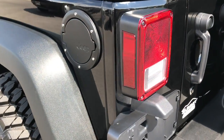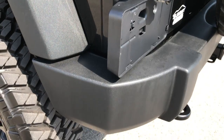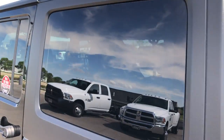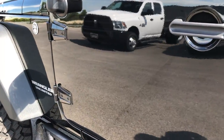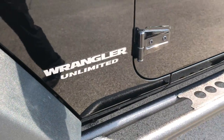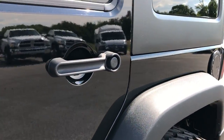The door shuts nice and solidly. You've got the nice gas door cover on there, and down this side of the vehicle it's just as clean as the passenger side. The hard top is in nice shape on this side — no major scratches or scuffs. The body on this side of the Jeep is very, very clean as well. See just how glass-like that paint is.